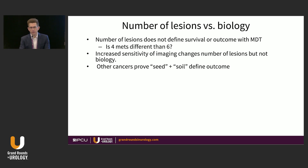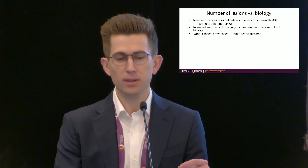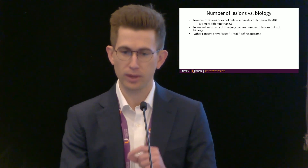The number of lesions does not define survival or outcome with metastasis-directed therapy. When we see a gentleman has four metastases, or if we end up finding six metastases, there's no difference in what their ultimate outcome is going to be. Increased sensitivity of imaging changes our number of lesions that we count, but it does not change the underlying biology and ultimately the underlying prognosis of the disease.